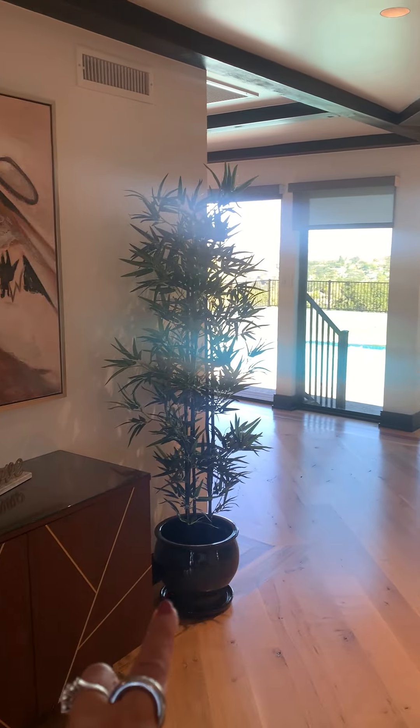To your left is the kitchen around the corner, and I'll show you this little closet first — a little coat closet immediately as you walk in.